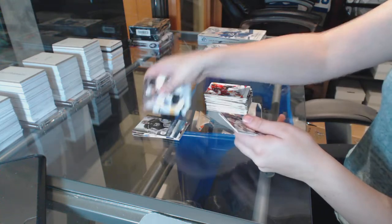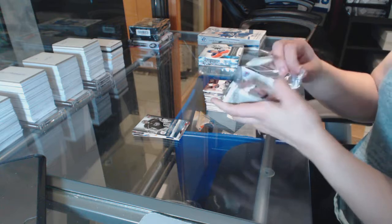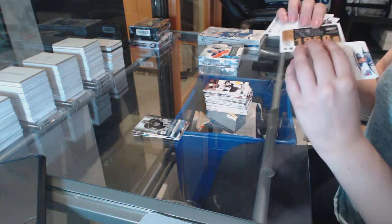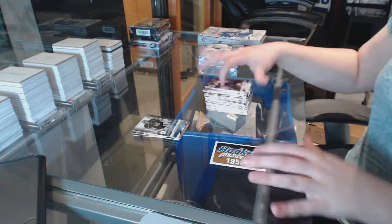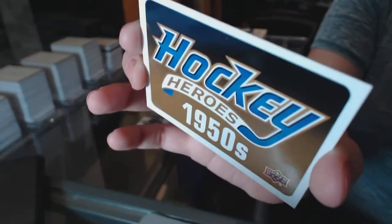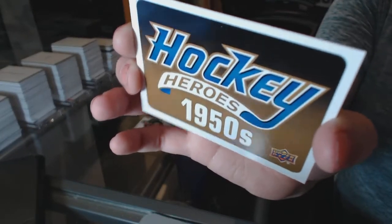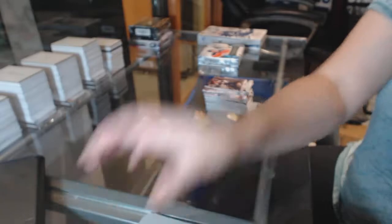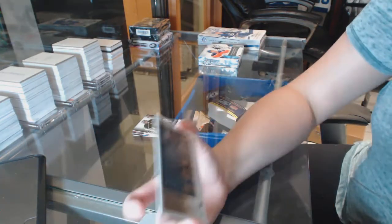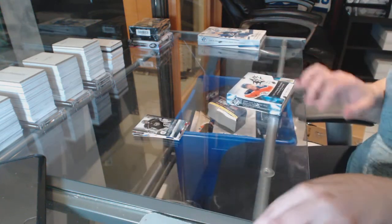Ultimate Team for the Kings, Jonathan Quick. And Hockey Heroes, which will be a random between a bunch of teams that I will figure out. On to SPX.